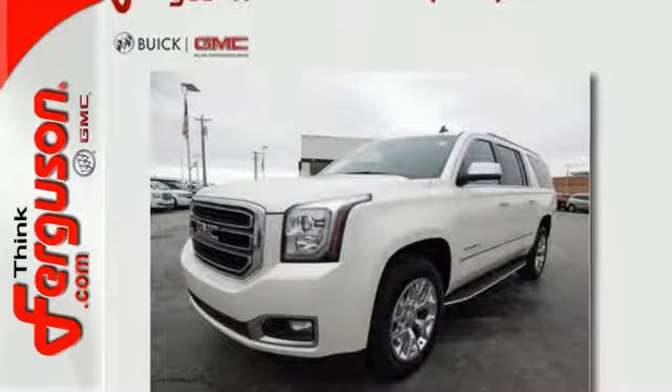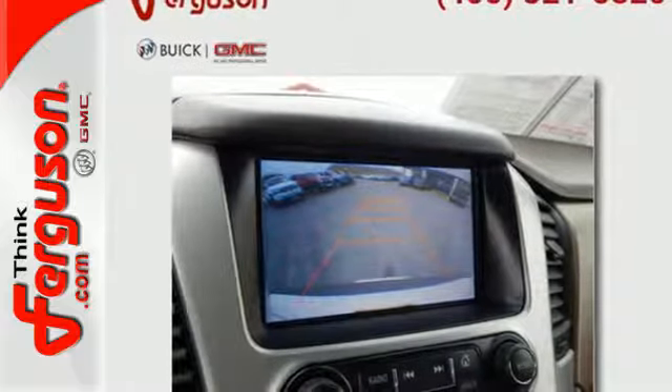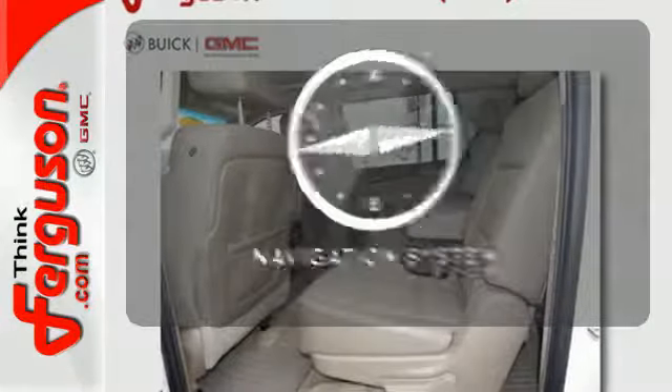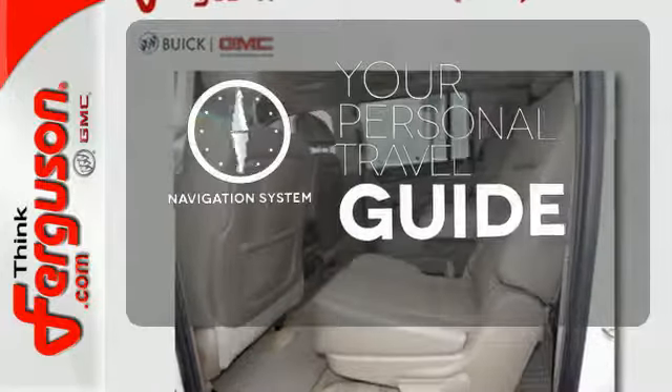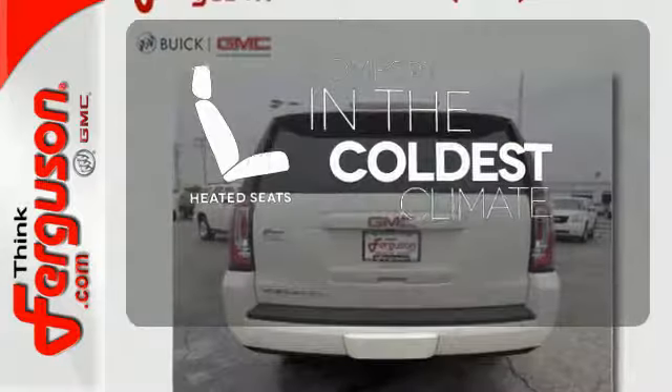Plus this powerhouse comes with rain sensing wipers, climate control, a third row seat, and parking sensors. It also comes with a navigation system to easily guide you to your destination. The heated seats keep you comfortable no matter how cold it is.